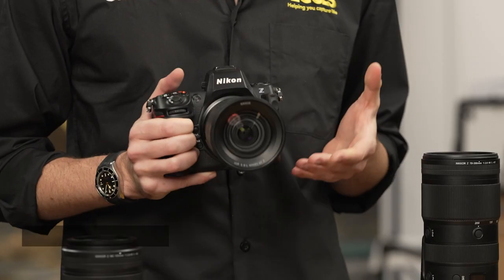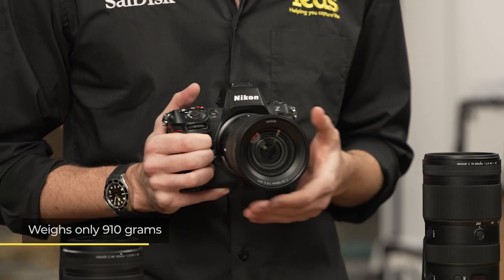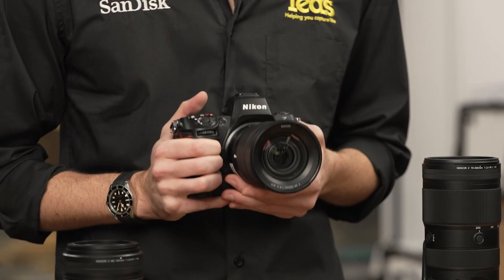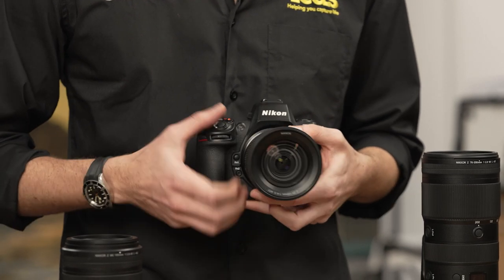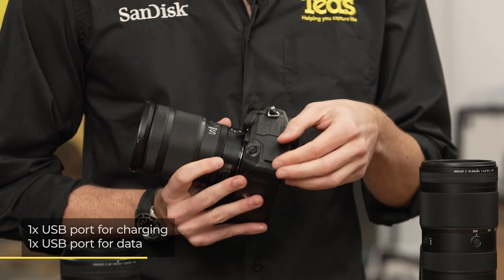The camera is also lightweight when factoring in its performance, at just 910 grams, and it can be powered for longer by using the separately available battery grip, or by connecting a mobile battery in one of the two USB ports of the camera.